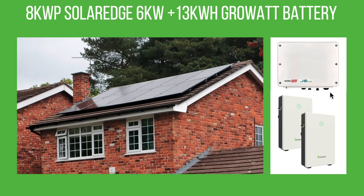As you can see, this is our house. We have an 8 kilowatt SolarEdge array with a 6 kilowatt inverter and 13 kilowatt hours of Growatt battery storage. We have 10 panels on the front which is west facing and 10 panels on the back of the house which is east facing.